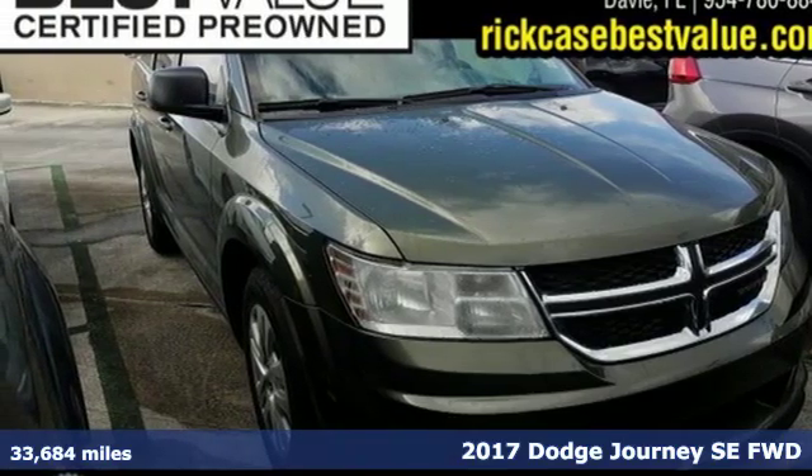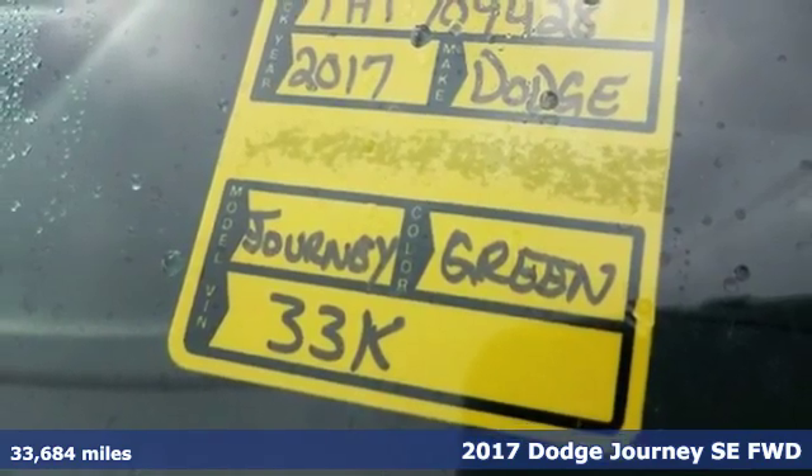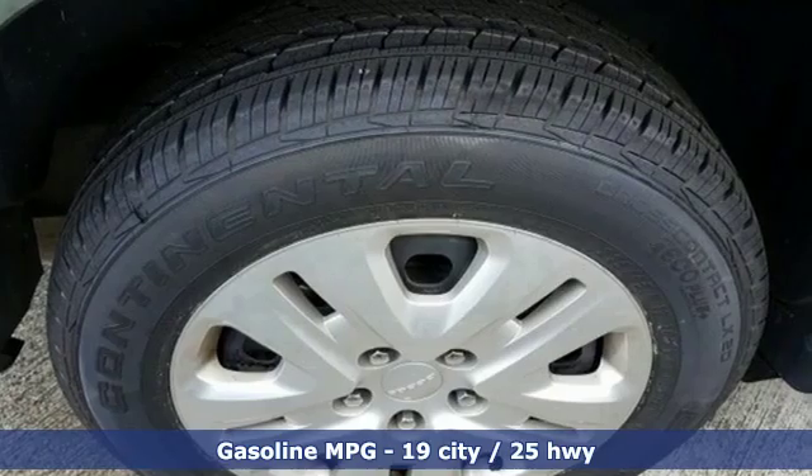Here's a 2017 Dodge Journey. This Journey can take you anywhere the road leads, and it can fit anything you need for the ride. Plus, it offers an exciting list of features.